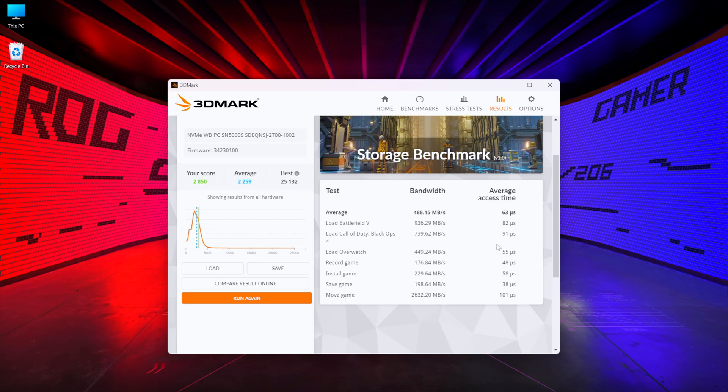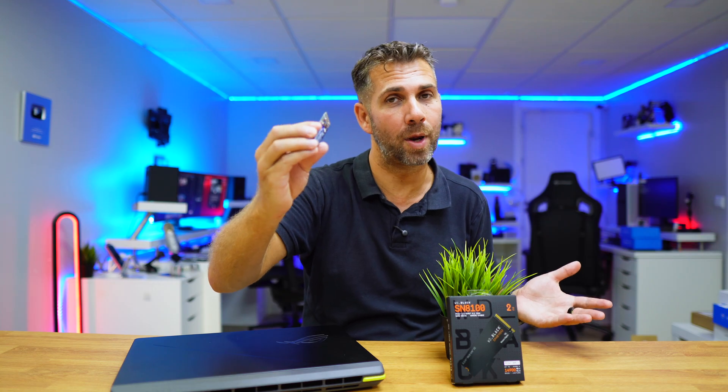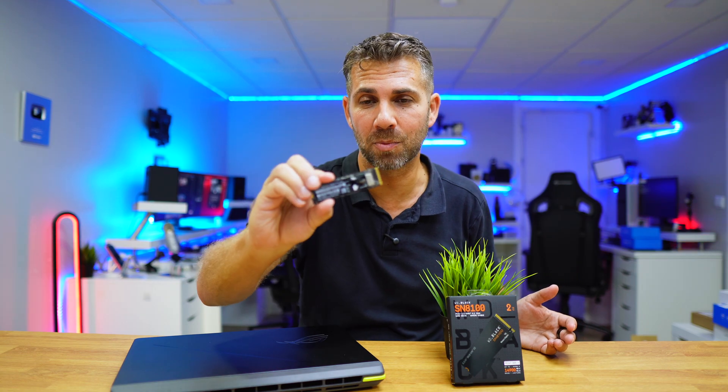The next test was 3DMark Storage Benchmark, which simulates game launches, recording gameplay, installation, and so on. The original SSD scored 2,850 while the WD Black scored 4,652 — not quite double, but not far from it, which is great to see even on benchmarks.